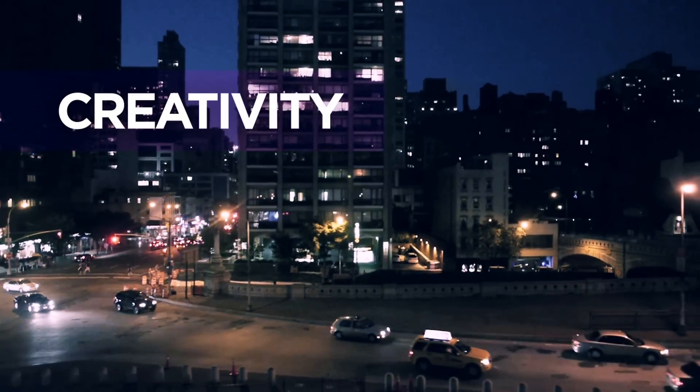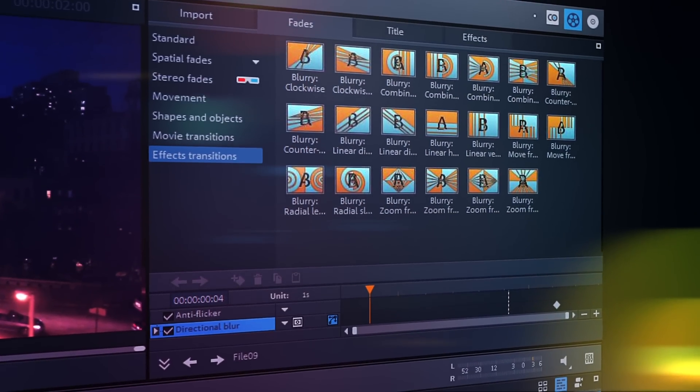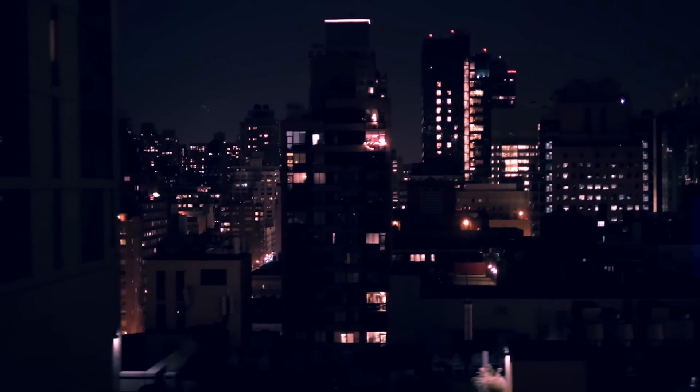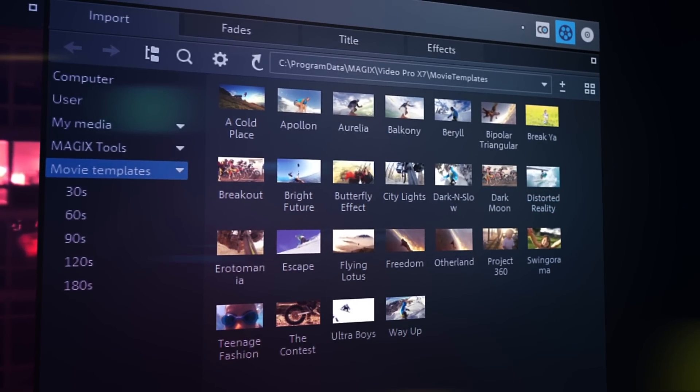20 new transitions based on completely new technology and optionally controllable using keyframes. High-quality templates that can automatically cut action cam footage.